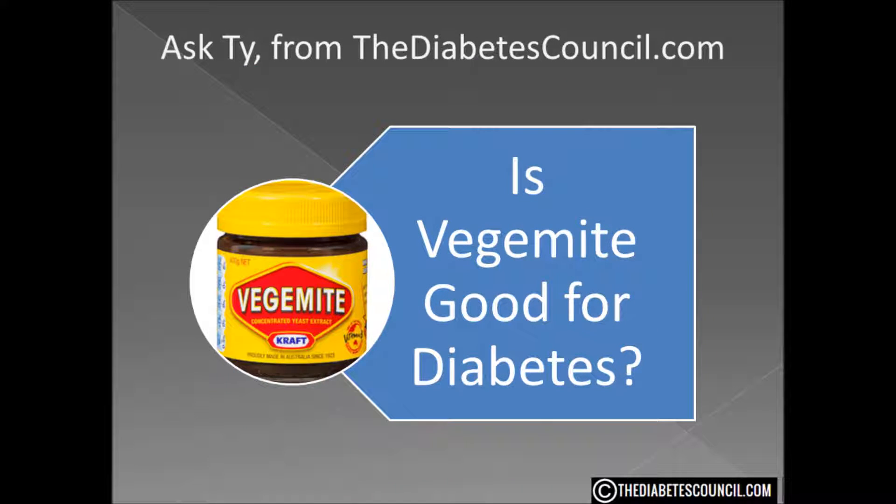Hello, I am Ty Mason from TheDiabetesCouncil.com, researcher, writer, and I have type 2 diabetes. Today I am going to answer the question: is Vegemite good for diabetes?